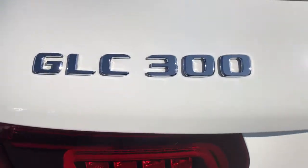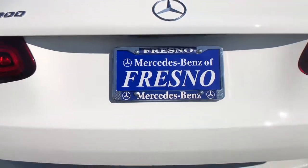Take confidence along on every drive. Get into the GLC 300 SUV. Come in for a fun and easy road test. Our team will make it the best part of your day.